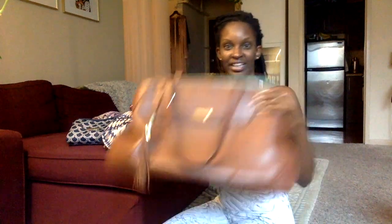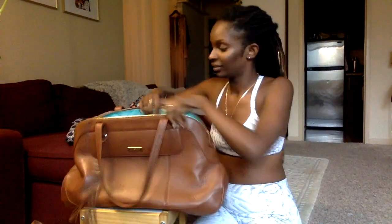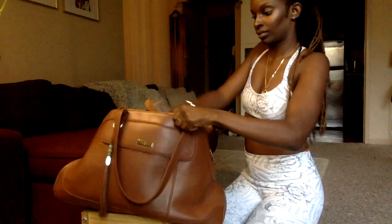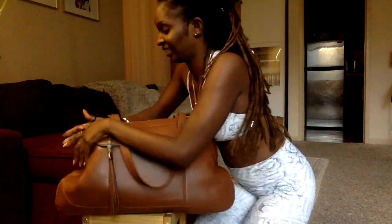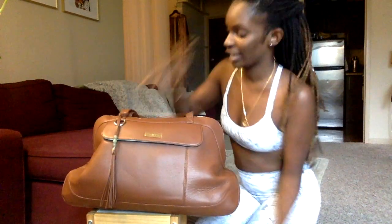I have 60 seconds to fit everything in here. Let's see if I can do it. I did it! I stuffed everything in my bag.